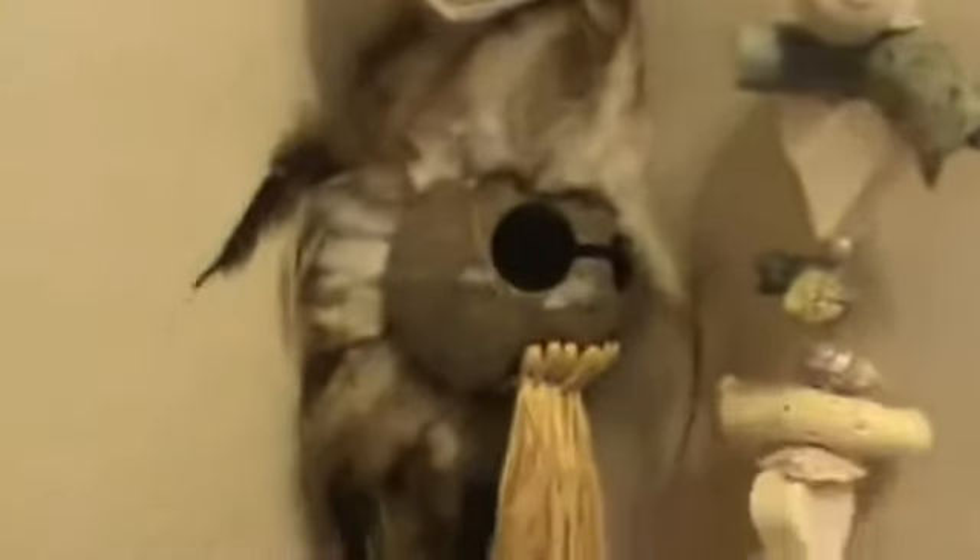Why can't I remember your name? Isn't that beautiful? Made with driftwood. That's from Hawaii.